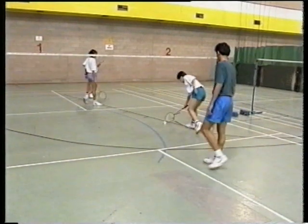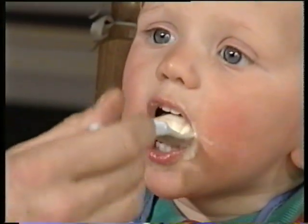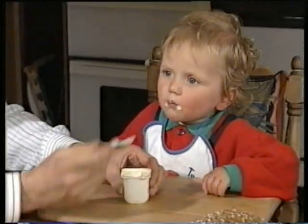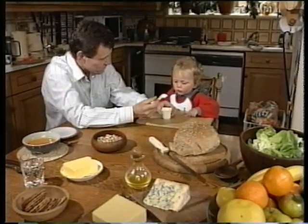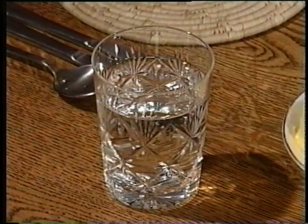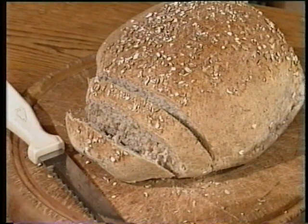Getting the right nutrients isn't like taking a pill. This baby won't grow healthy on one food alone. We all need a whole range of nutrients from a well-chosen diet. You need water from drinks or from the food itself, and you need fibre to keep the digestive system healthy.